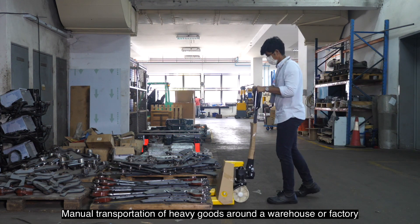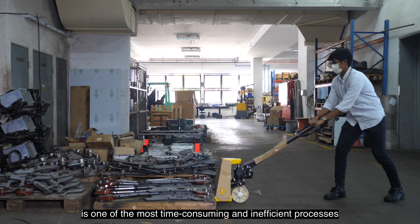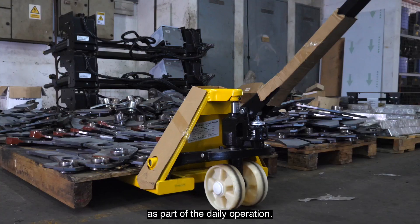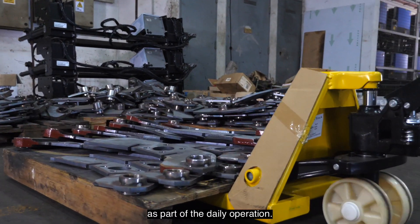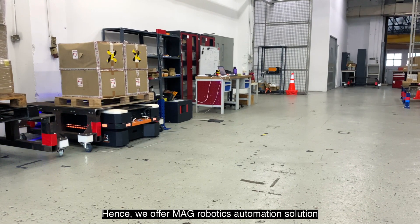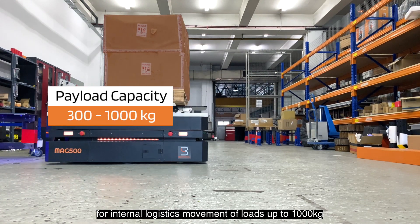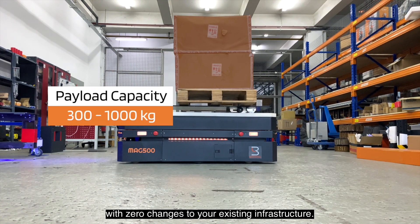Manual transportation of heavy goods around a warehouse or factory is one of the most time-consuming and inefficient processes as part of the daily operation. Hence, we offer MAG Robotics automation solution for internal logistics movement of loads up to 1,000 kilograms with zero changes to your existing infrastructure.